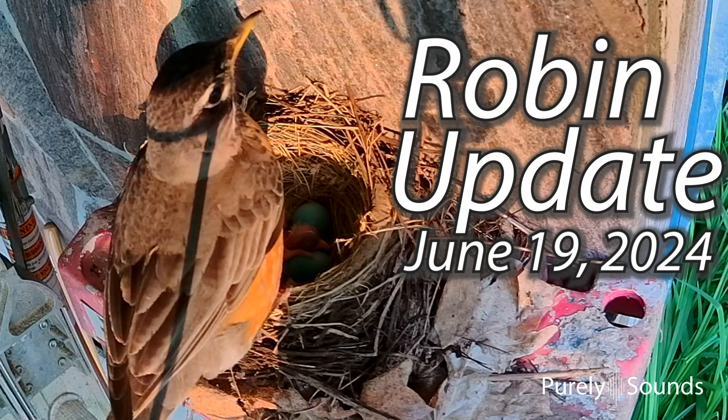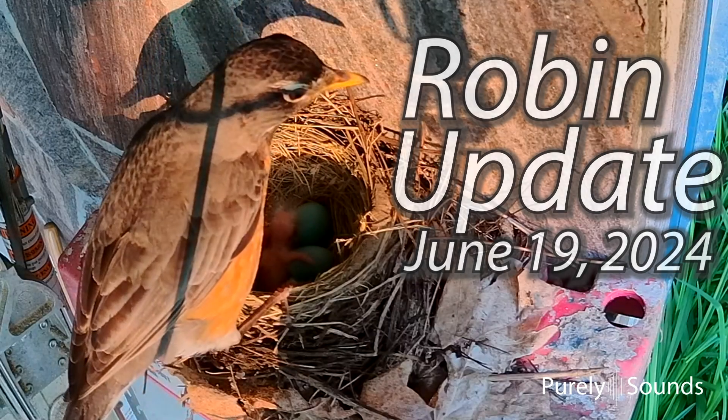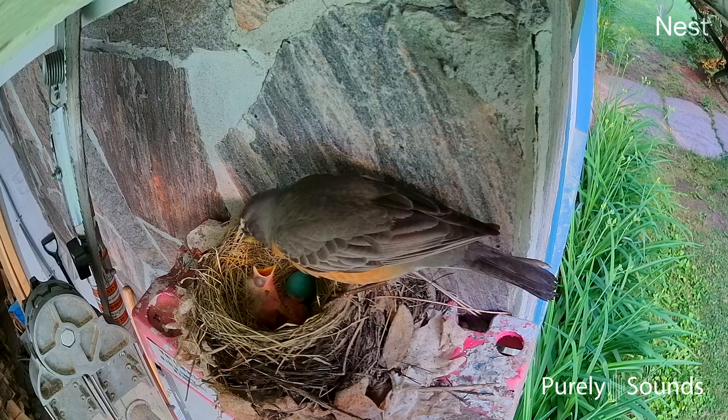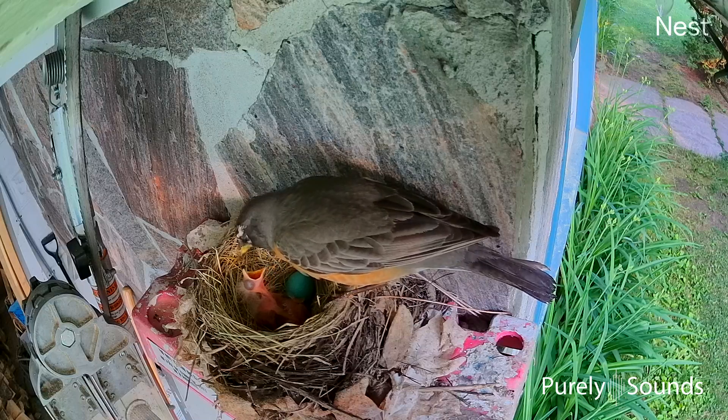The Robin family now has a second baby chick to look after. Baby number two arrived at 5:55 a.m. on June 18th. The hatching process started just before the sun came up, so the first few videos are in black and white.